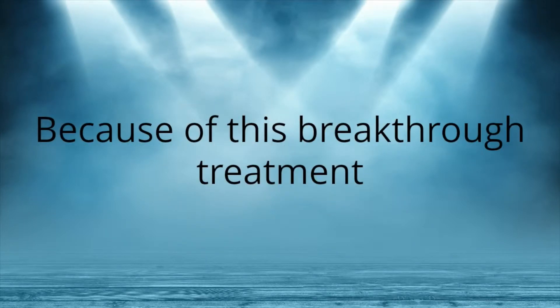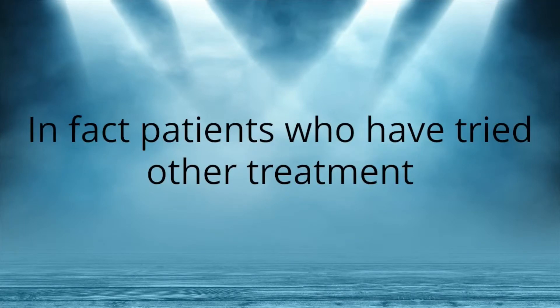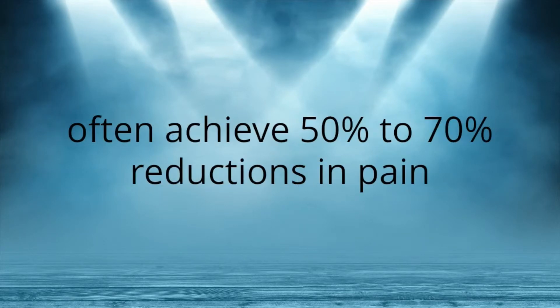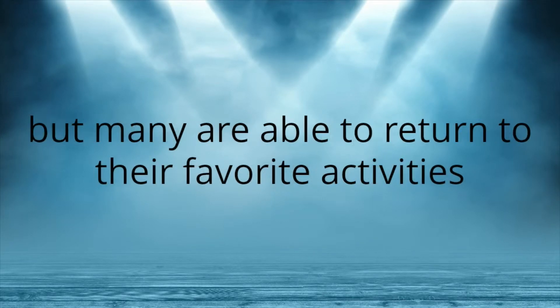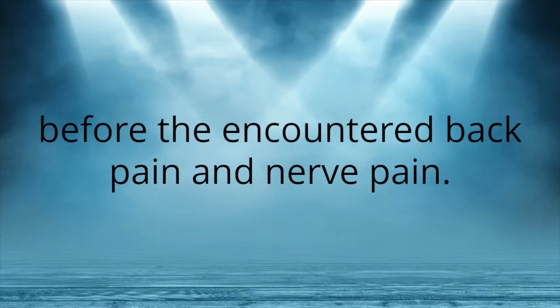Because of this breakthrough treatment, there has been much advancement in spinal cord stimulation technology over the last several years. In fact, patients who have tried other treatments such as medication and painkillers but had little relief of their nerve pain often achieve 50 to 70% reductions in pain using spinal cord stimulation. This treatment may not work for everyone, but many are able to return to their favorite activities they had been participating in before they encountered back pain and nerve pain.